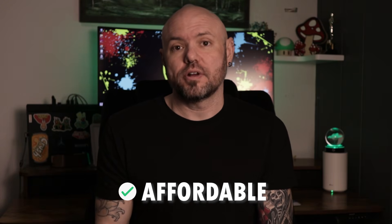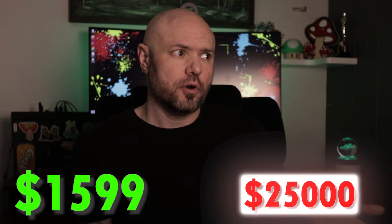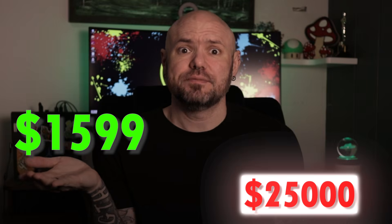It could not be easier and it could not be more affordable. The entire program, including books, materials, and even a free laptop, costs $1,599. They also offer 0% financing if that is a better route for you. $1,599 versus $25,000 or more — yeah, I'm going to go with $1,599 because that's a big difference.